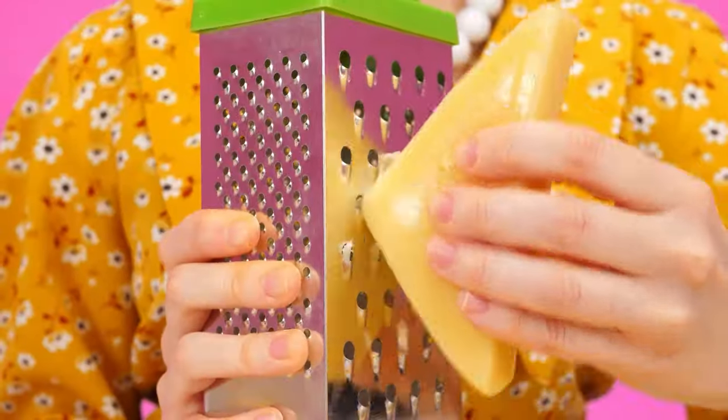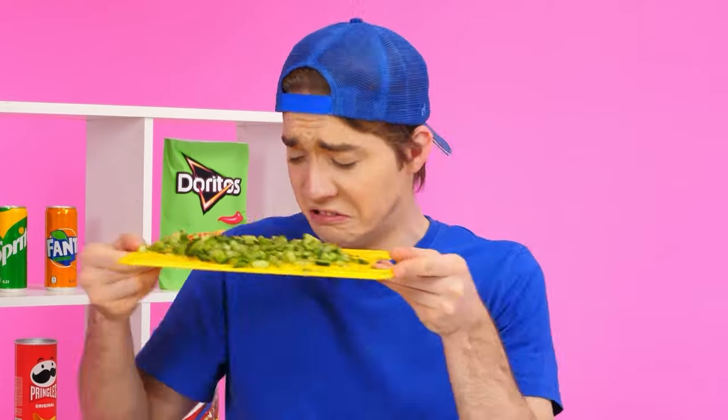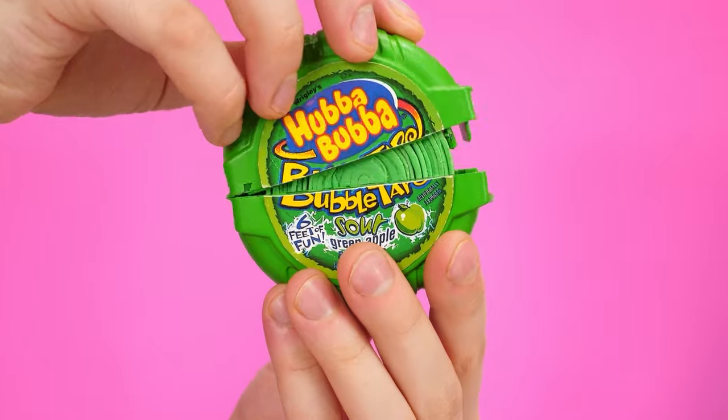I almost forgot. I need to grate some cheese. Like this. What's happening? Cutting vegetables is so much fun! Again? I can't do anything! I came up with something! I have a cool gum! I'll use it as lettuce leaves.